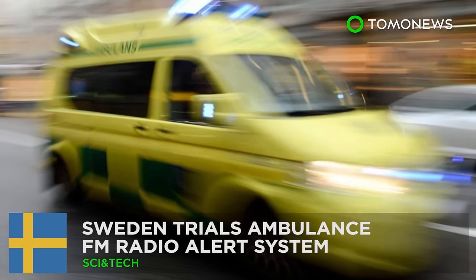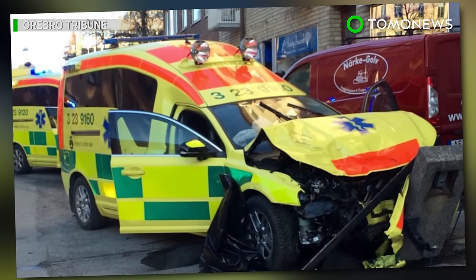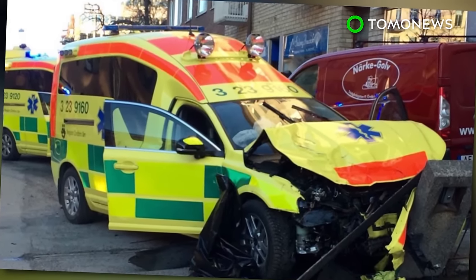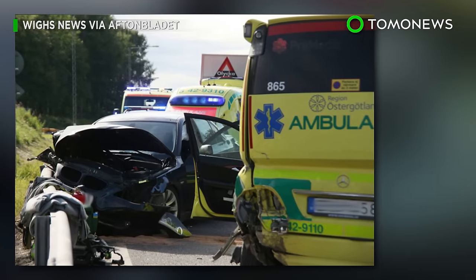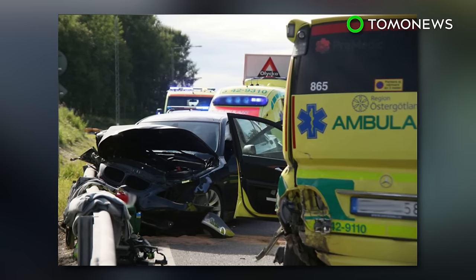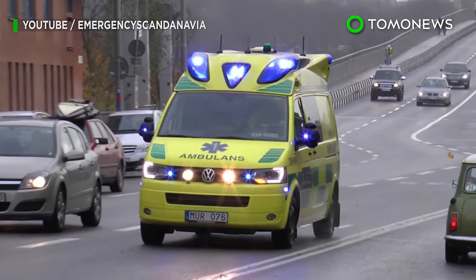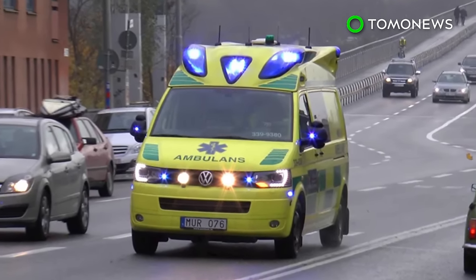Stockholm tests new ambulance warning system. Accidents involving ambulances in some modern vehicles are on the rise in Sweden. This is because some cars are so well insulated against noise that drivers can't hear the emergency sirens until it's too late. In response, ambulances in the country's capital city are now testing a new emergency warning system.